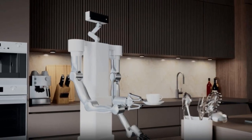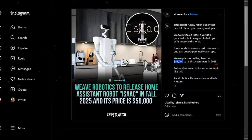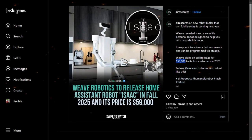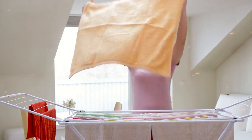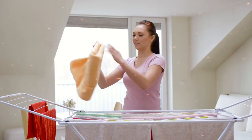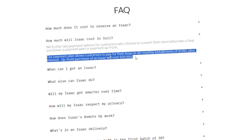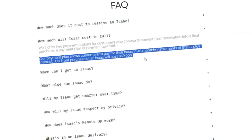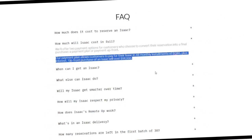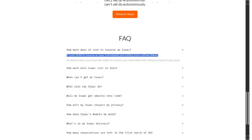The price tag — is it worth it? Let's talk numbers because Isaac doesn't come cheap. The full price? $59,000. Yeah, that's a lot of money. But when you consider the amount of time it could save you — weeks worth of chores every year — it starts to sound more like an investment in your time. If you're not ready to drop $59,000 up front, there's a payment plan option: 48 months at $1,385 per month. So it's not exactly pocket change, but for those who see the value in having a robot handle all the daily drudgery, it could be well worth it. And to get in line, you can reserve one for $1,000, which is fully refundable if you change your mind before launch.